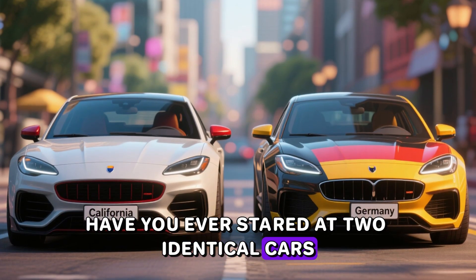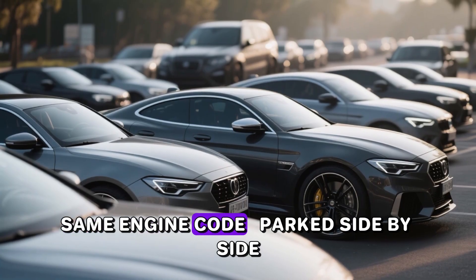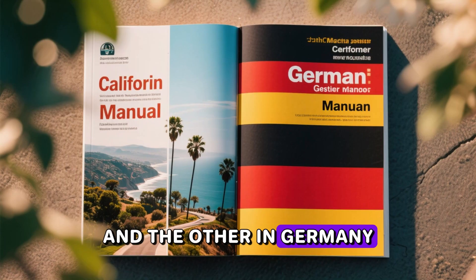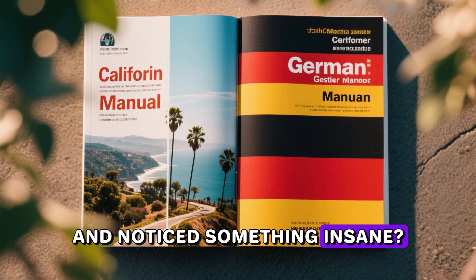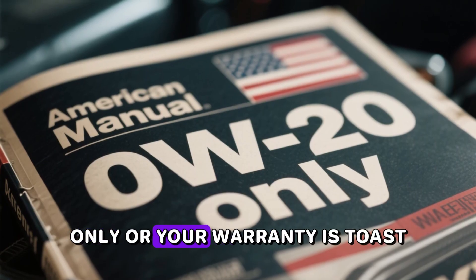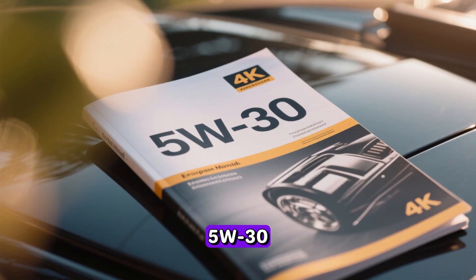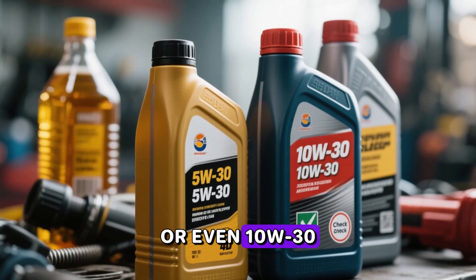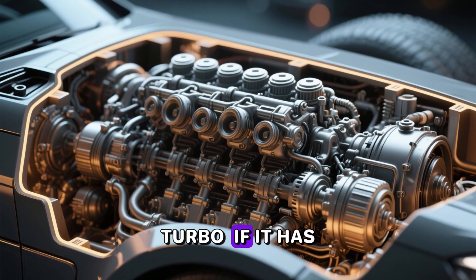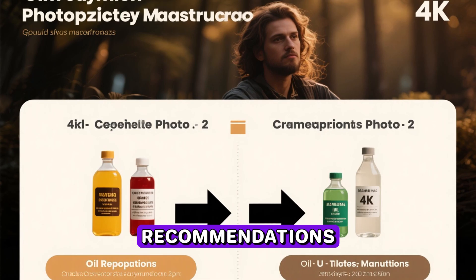Have you ever stared at two identical cars — literally the same model, same year, same engine code — parked side by side, one registered in California and the other in Germany, and noticed something insane? The American owner's manual screams '0W-20 only or your warranty is toast,' while the European manual casually says '5W-30 or even 1W-30 is perfectly fine.' Same piston, same turbo, same everything — yet completely different oil recommendations.